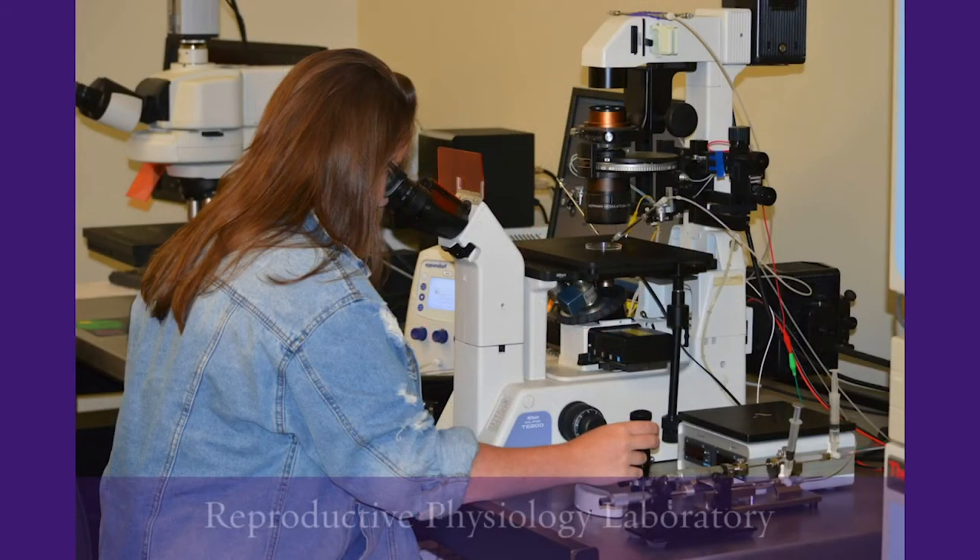The reproductive physiology team conducts research aimed at increasing the efficiency and application of assisted reproductive techniques to livestock breeding, especially cattle. These techniques include in vitro embryo production, cryo-preservation of oocytes and embryos, and fertilization by intracytoplasmic sperm injection, or ICSI.